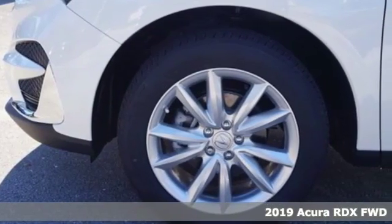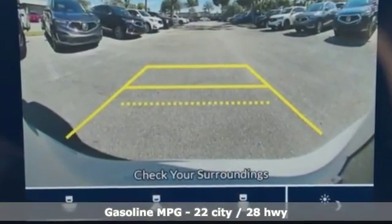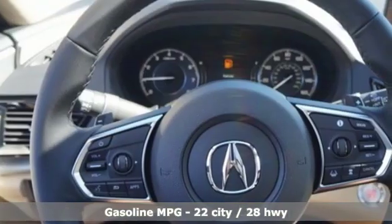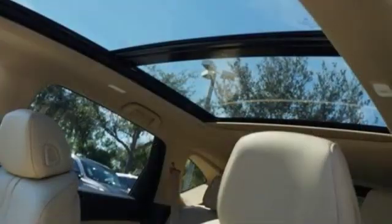A great vehicle is comprised of great features like these: streaming audio, power heated mirrors, dual zone climate control, auto dimming rear view mirror, doors and push button start proximity key.